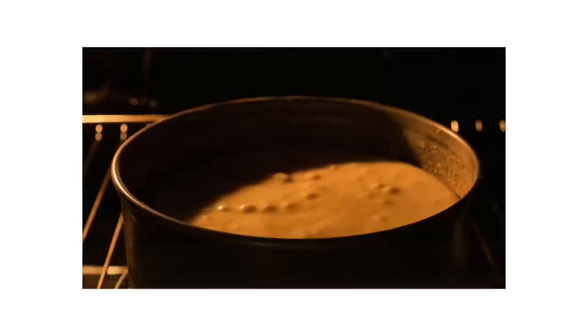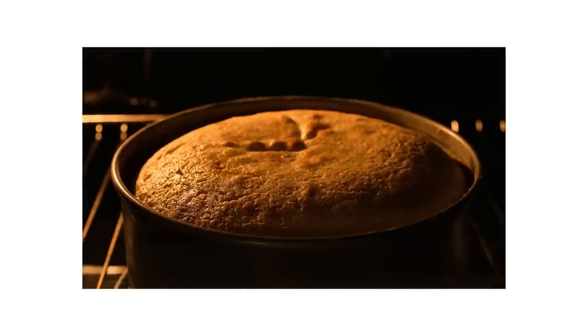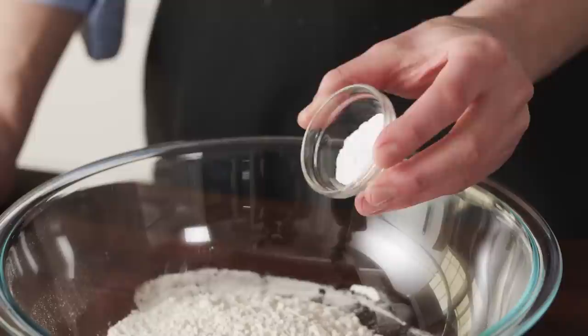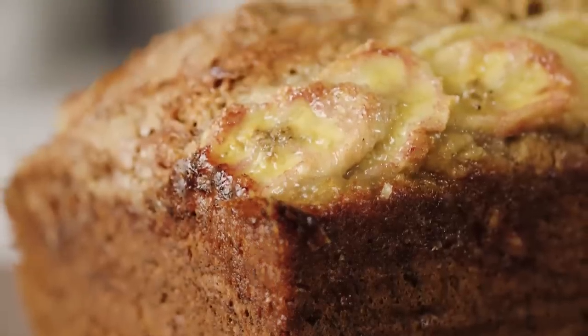When baking soda reacts with an acid, we get carbon dioxide. That gas gets trapped within batters and doughs and expands when heat is applied to provide lift and rise. Baking soda is a classic leavener for cakes and quick breads, such as banana bread. It works best in recipes that contain a natural source of acidity — think sour cream, buttermilk, lemon juice, etc.